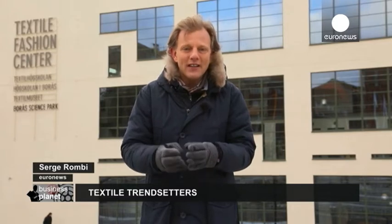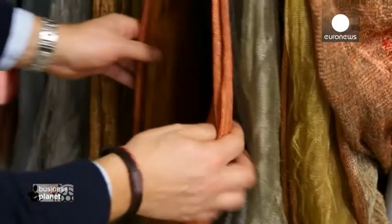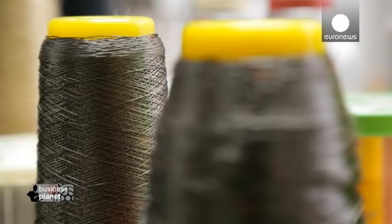Hello and welcome to Business Planet, this week coming from Borys. For two centuries, this has been Sweden's textile town. Like all in the sector, it was hit hard by a crisis in the early 70s. But here they quickly learned how to respond by using new technologies and an effective business cluster.